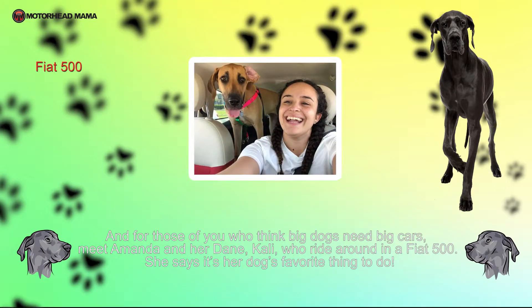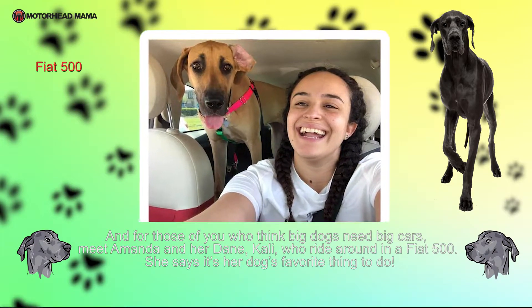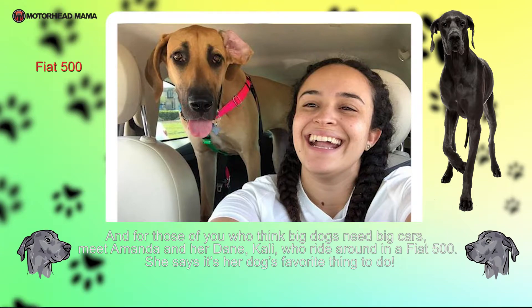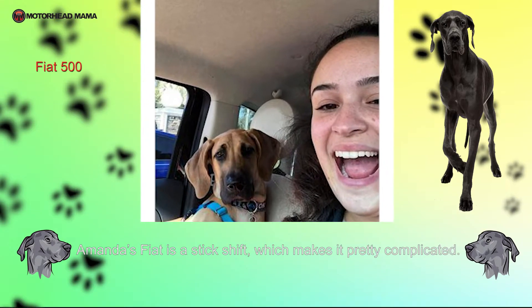And for those of you who think big dogs need big cars, meet Amanda and her Dane, Callie, who ride around in a Fiat 500. She says it's her dog's favorite thing to do. Amanda's Fiat is a stick shift, but that makes it pretty complicated.